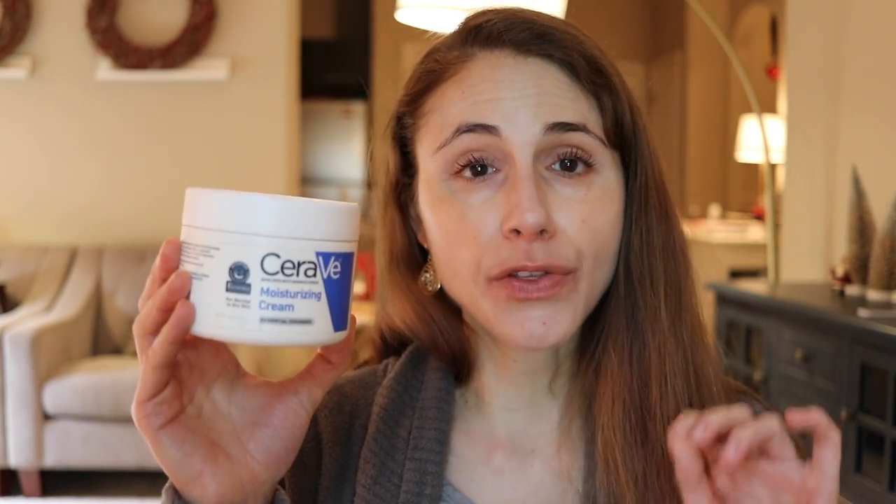Obviously you cannot go wrong with CeraVe Moisturizing Cream — I know I mention it in pretty much every moisturizer video, but it's just that good. However, many people find it burns and stings — there's no way to predict who or why, but it tends to be more of an issue on the face than the body. It's free of fragrance, and unlike some other CeraVe products, this one does not have niacinamide — which is great for those who are sensitive to that ingredient. It has hyaluronic acid to add hydration.